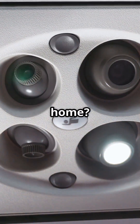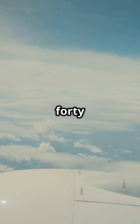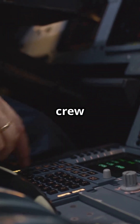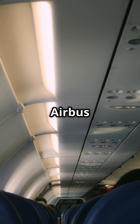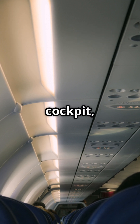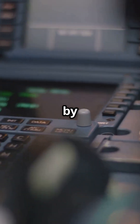Ever argued over the thermostat at home? Try managing five different zones 40,000 feet in the air. The A330 lets the crew fine-tune temperatures across the entire aircraft. The Airbus A330 splits the cabin into multiple temperature zones — typically cockpit, forward, mid, aft, and crew rest — and each zone can be controlled independently by the flight crew.